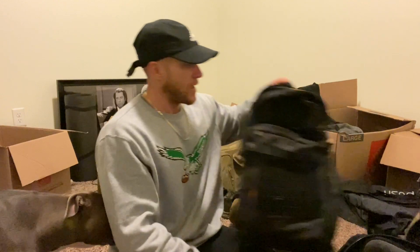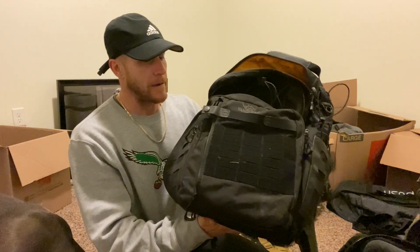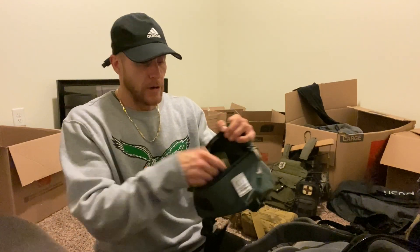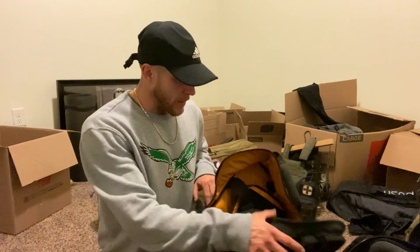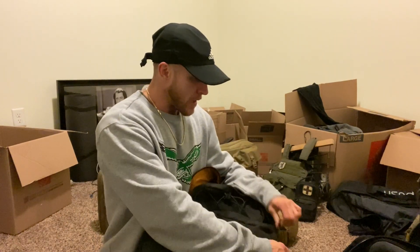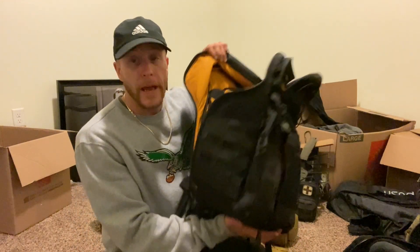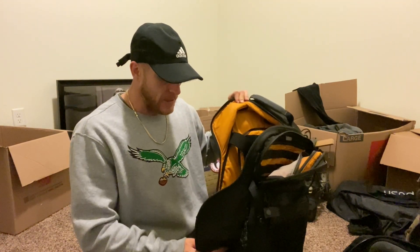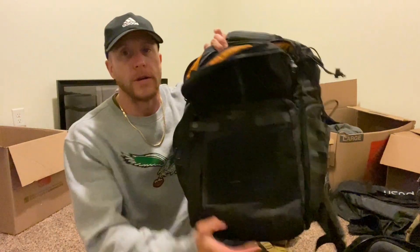My Vanquest — this is the Vanquest Trident 32 — one of my favorite backpacks. I actually have some fishing gear in here. Here's a compass — a compass is a compass. I also have my Suunto which may or may not be out here. This Vanquest Trident 32 would be more or less my bag if I'm going on a trip for a few days and I need some type of emergency survival gear — it's really that good.